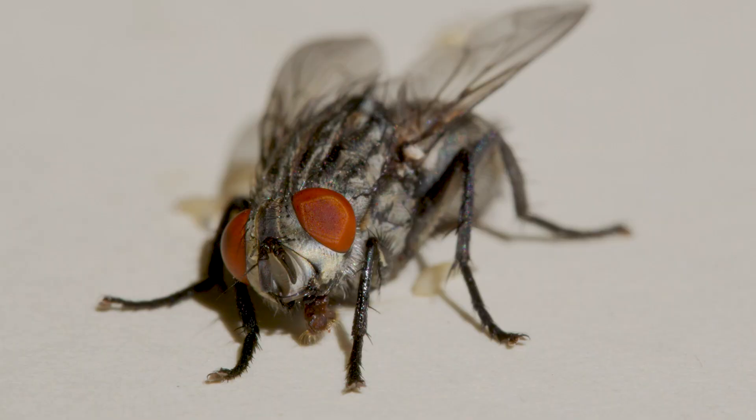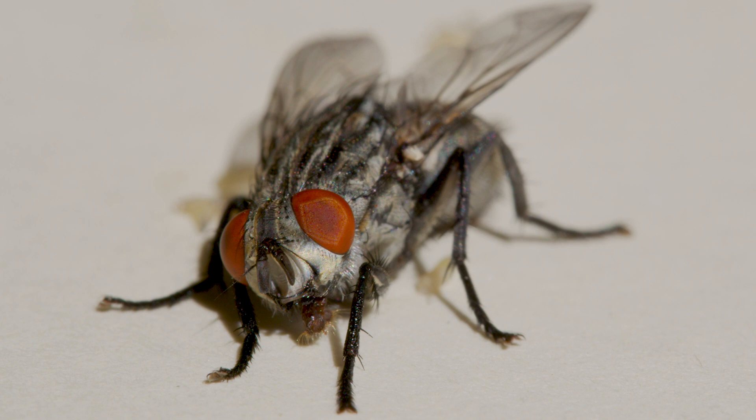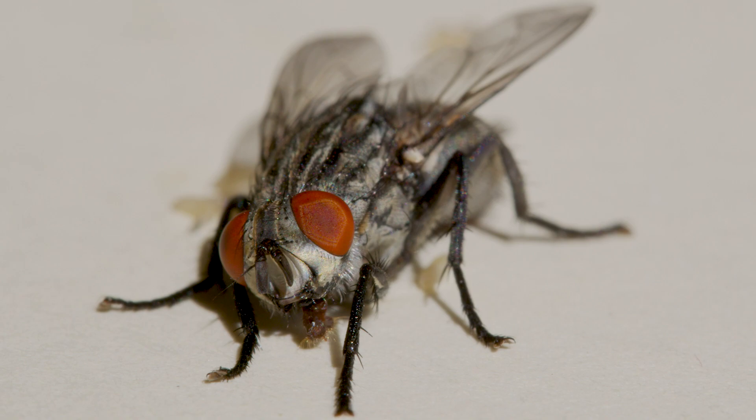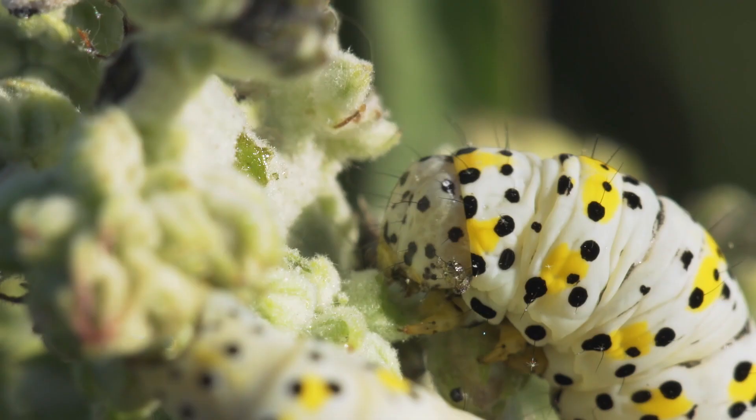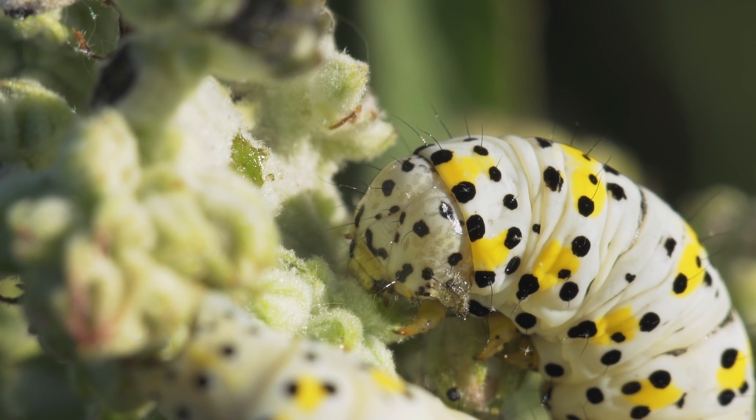Those flies that you see buzzing around garbage cans? They were once maggots. That's all maggots are — fly larvae. The larval stage in a fly's life cycle is what comes after the egg, but before the pupa that will become an adult fly. It's basically the equivalent stage to a caterpillar that needs to feast on leaves to become a butterfly.